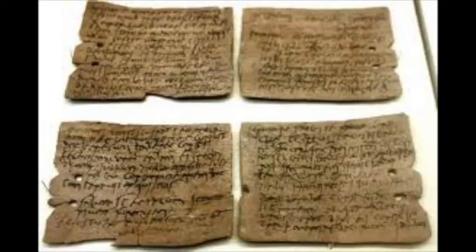But the biggest and most amazing finds were letters — a large cache of these were found, ink on wood. Those were found in 1992, and another cache was found in 2017. I'm going to talk in a bit more detail about those in the next talk.